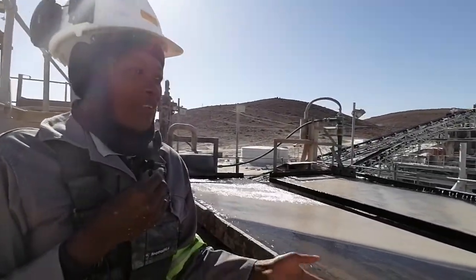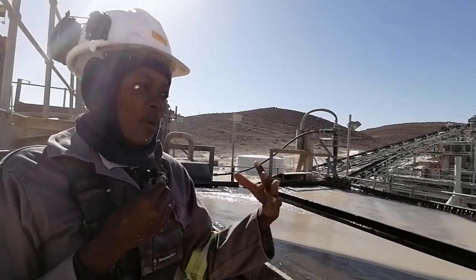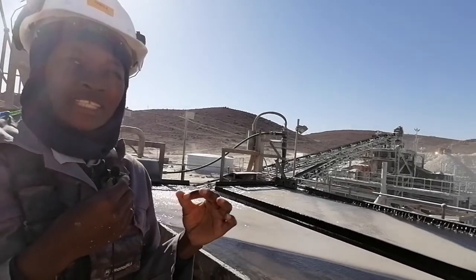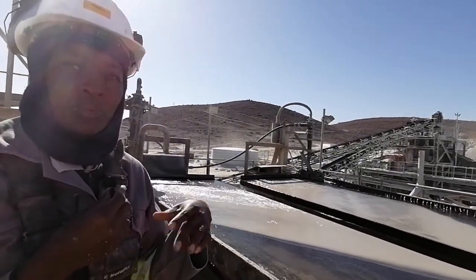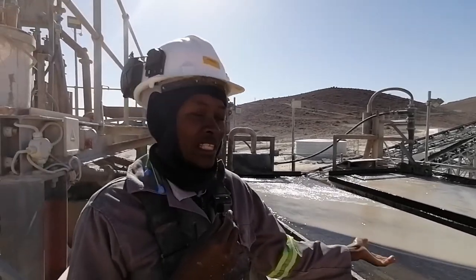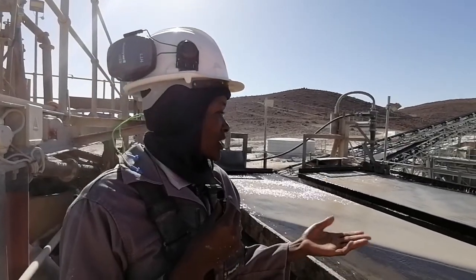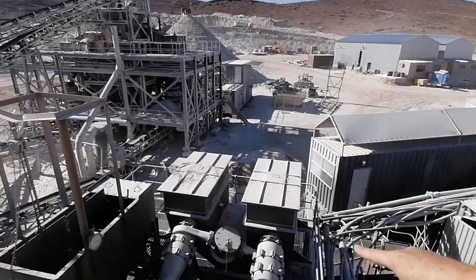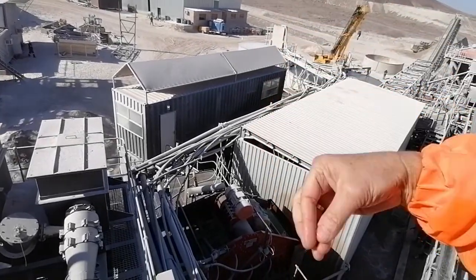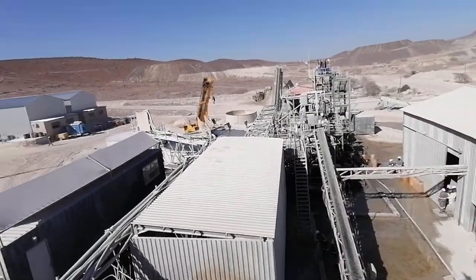Sometimes we also get ferrosilicon. The ferrosilicon is what we use in DMS for the separation of waste material from the tin stones — we use it as a medium to separate the two products. So sometimes it reports here and it's not needed in our product. Those are the challenges we get here. These two shaking tables are the hearts of the whole operation — that's where you get your separation. The light material goes that side, the heavy concentrate comes here, goes to DMS two, and the waste material goes up from that conveyor.